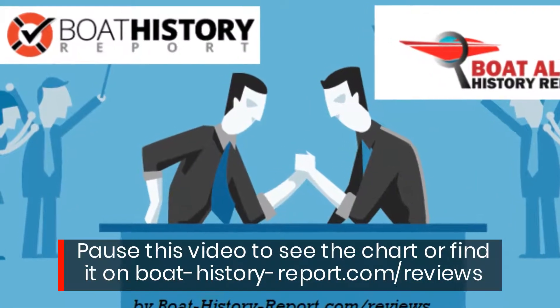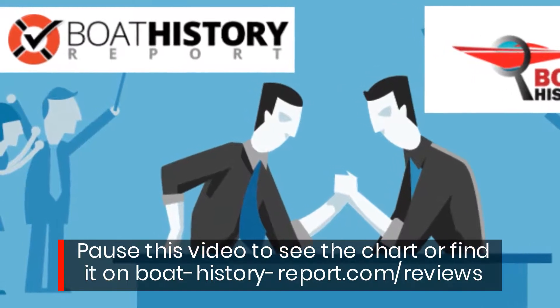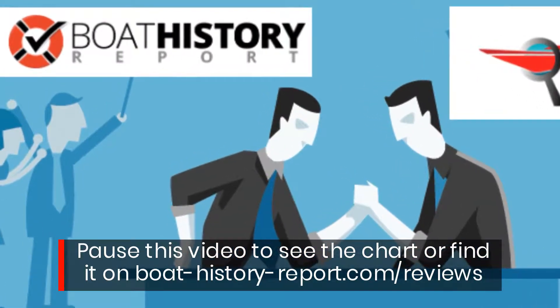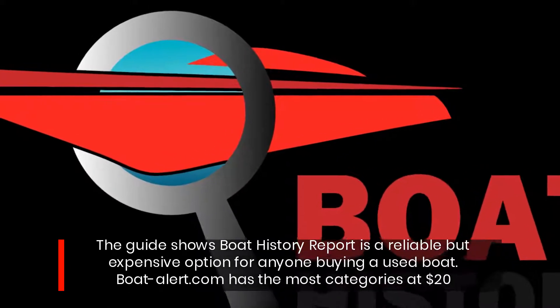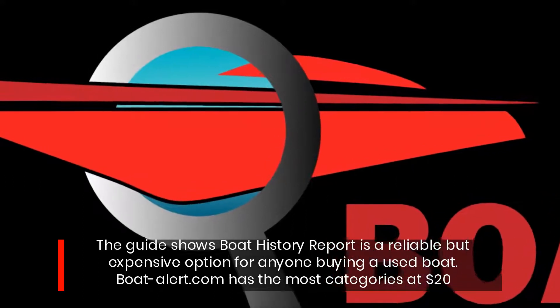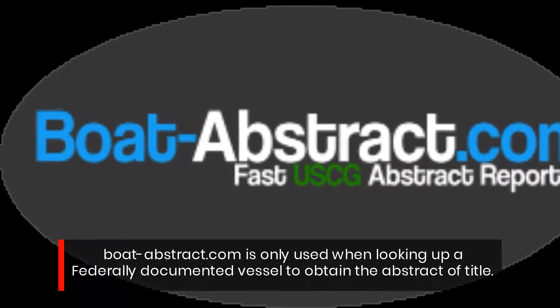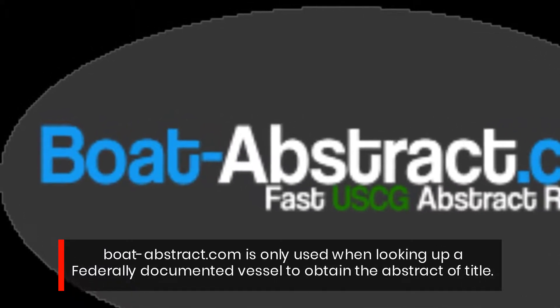Pause this video to see the chart, or find it on BoatHistoryReport.com. The guide shows Boat History Report is a reliable but expensive option for anyone buying a used boat. BoatAlert.com has the most categories at $20. BoatAbstract.com is only used when looking up a federally documented vessel to obtain the abstract of title.